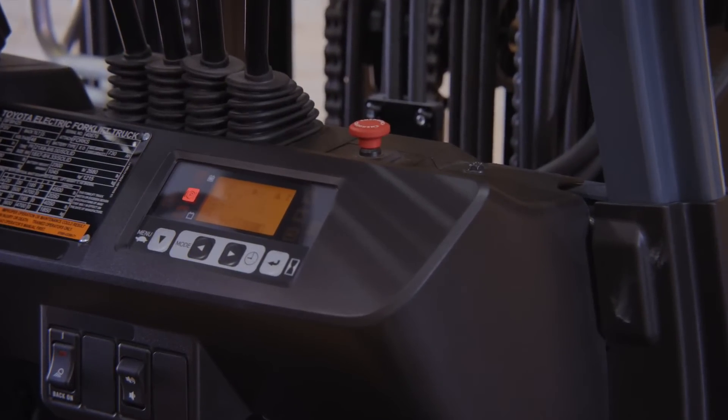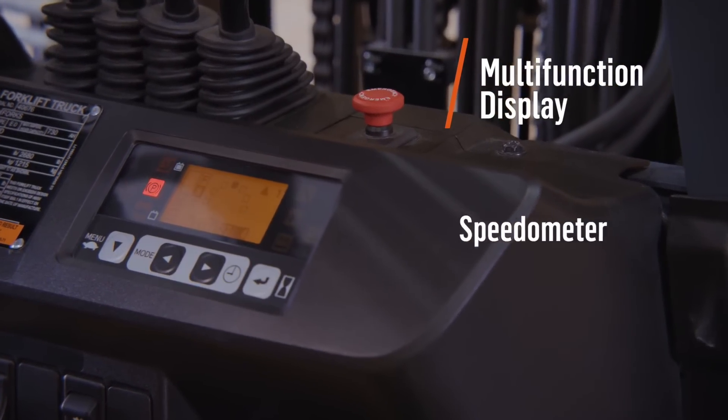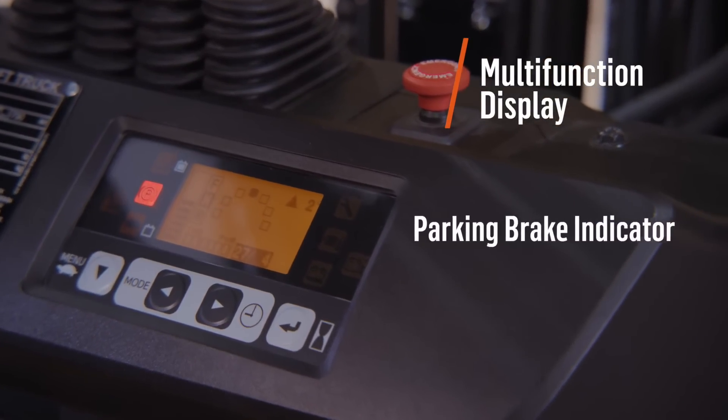Stay informed about truck performance with a built-in multi-function display that includes a speedometer, hour meter, battery charge level indicator, and parking brake indicator,